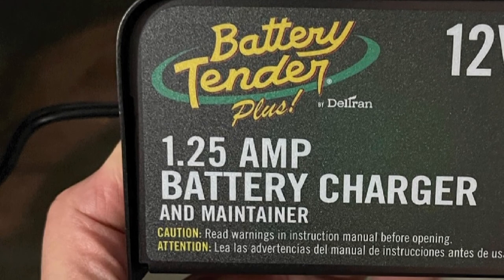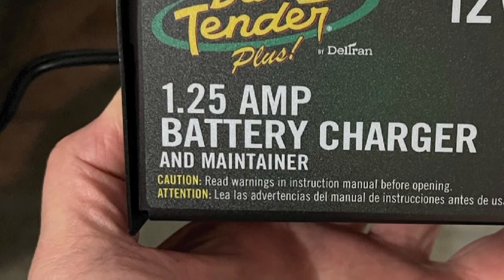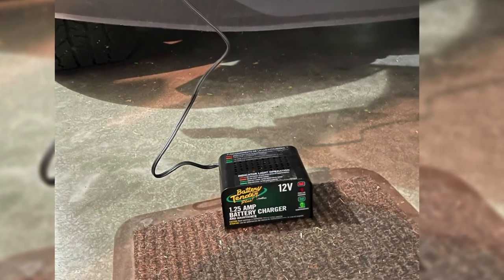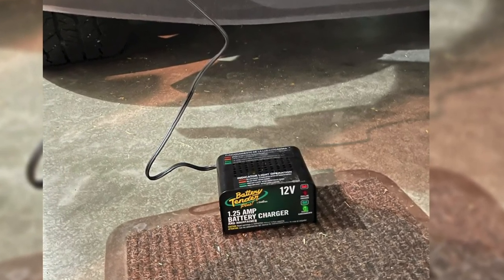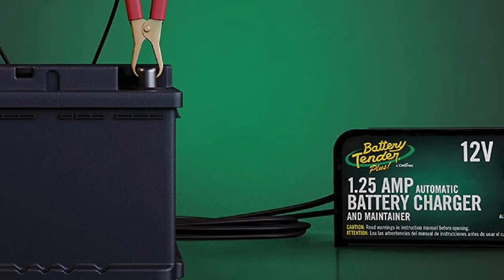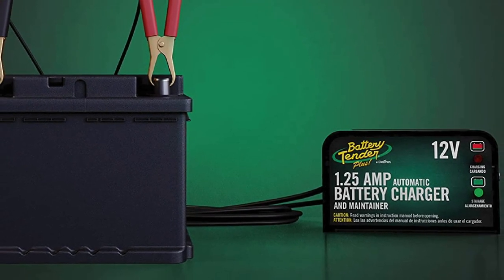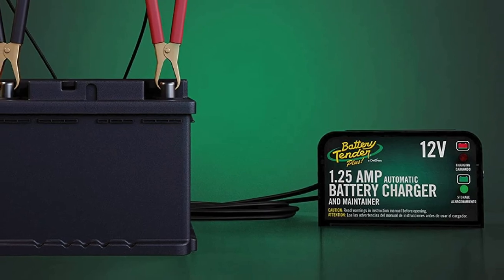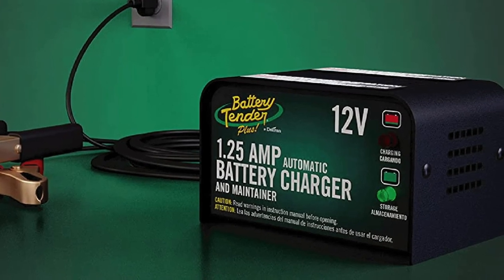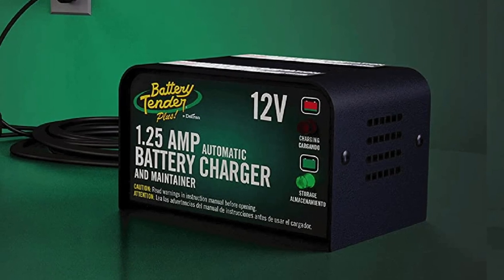The 1.25 amps of power provided ensures a low and slow charge, which is best for the health of your vehicle's battery. It's easy and safe to connect and disconnect, spark-proof, and checks to make sure a connection is established before transmitting power. It also works well in extreme temperatures, both hot and cold. The Battery Tender Plus has earned significant popularity on Amazon, currently the site's fourth-best-selling car battery charger with a rating of 4.7 out of 5 stars based on over 7,500 customer reviews.